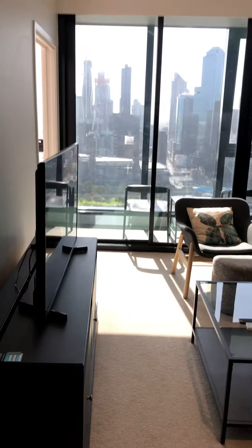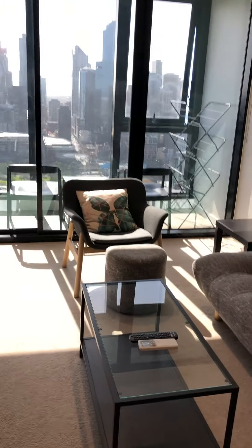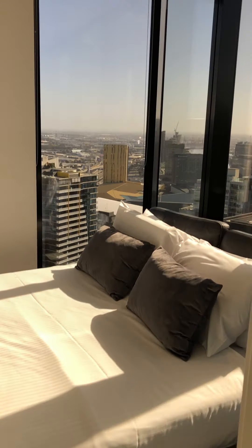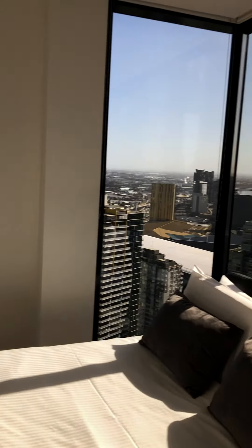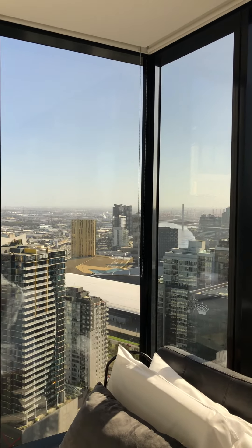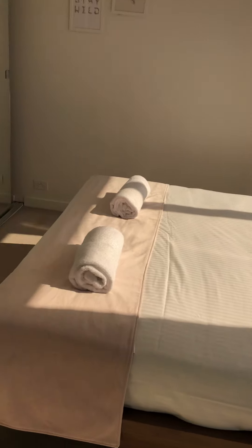Here's another bedroom — this one is the master bedroom. It's very nice with huge windows and very nice views. It's on level 41 so that's a great advantage as well.